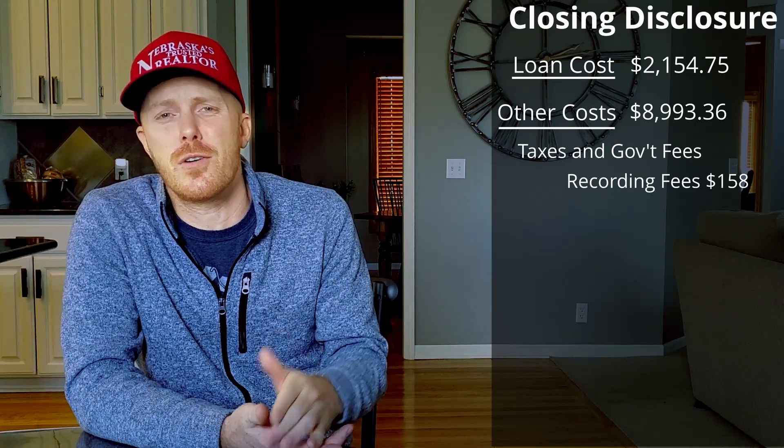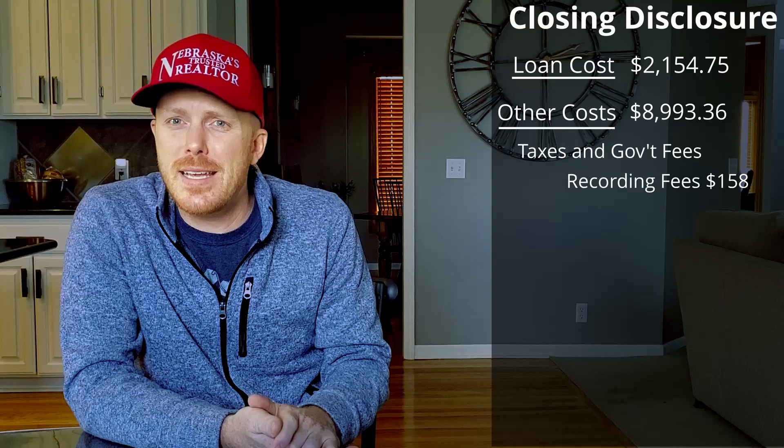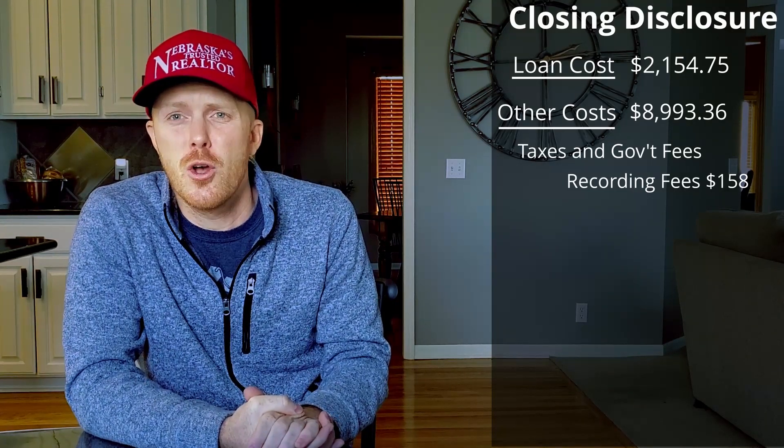The second major section falls under other costs. Here I had recording fees and transfer taxes of $158. This is the cost the city charges to record the deed and mortgage in my county. In my case, the seller paid for the transfer tax of $724.50, which is common in my state. Then we have prepaids. Prepaids are exactly how they sound — fees that are paid in full or in part prior to possession. First we had a prepaid interest fee of 28 days, which came out at $946.56.